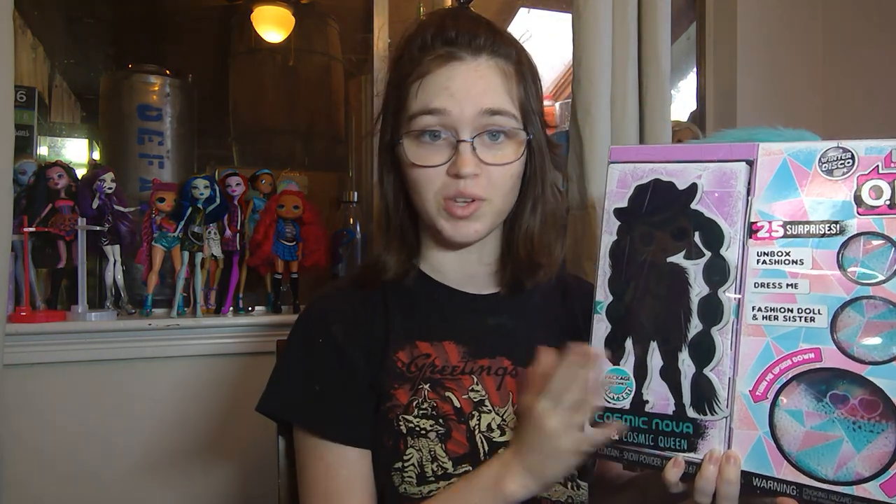I needed to go to Walmart today to get envelopes to ship a bunch of things, so I just took a gander at the toy section because last time I was at Walmart, they had three different LOL dolls on clearance and they're all ones I'm missing. They only had one of the three, but thankfully they did have this one. I paid $20 for this one and she retails for $35, so I think that's a good deal.